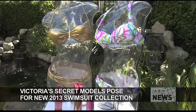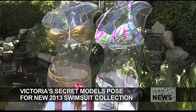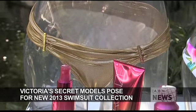And to get that perfect glow, Victoria's Secret is offering a full line of self-tanners, body moisturizers, and shimmer lotions.